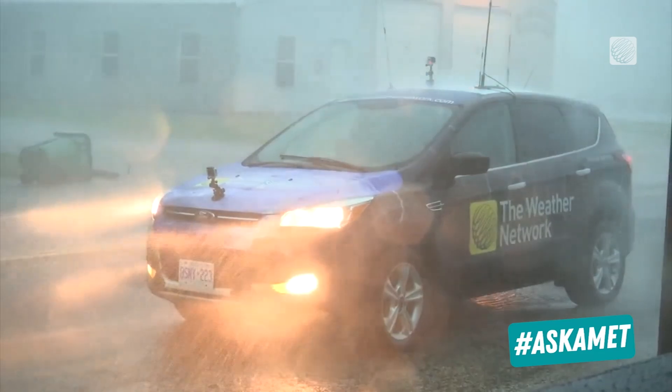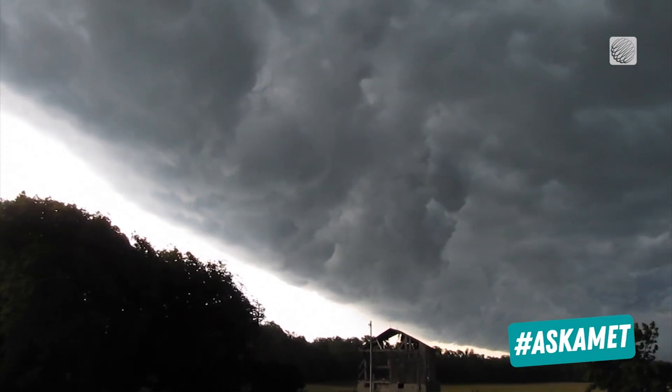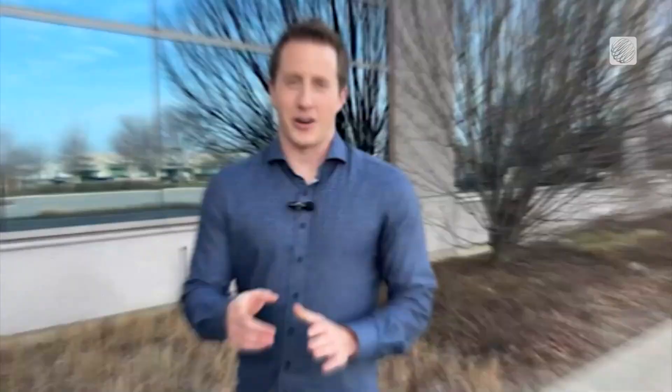Anything in the future is considered forecasting, and we leave that up to the meteorologists. Check the radar on your app and tune in during severe weather to see all these tools in action on the Weather Network.